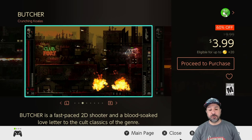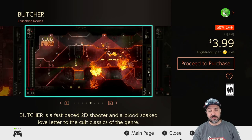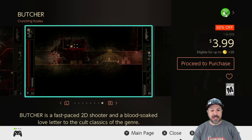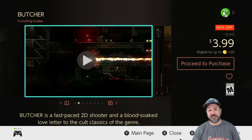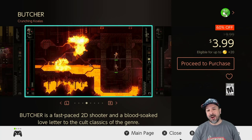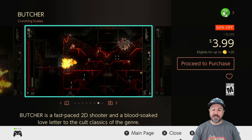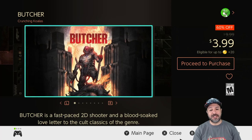Next is a recurring favorite of mine: Butcher, currently 60% off at only $3.99. This is a side-scrolling action shooter — if you want to get in the right mindset, imagine Doom as a 2D old-school side-scrolling shooter. It has a very old-school pixelated graphic style, but it is tough as nails and gory as heck. If you like any of those things, definitely pick up Butcher at only $4 — it is a definite steal.